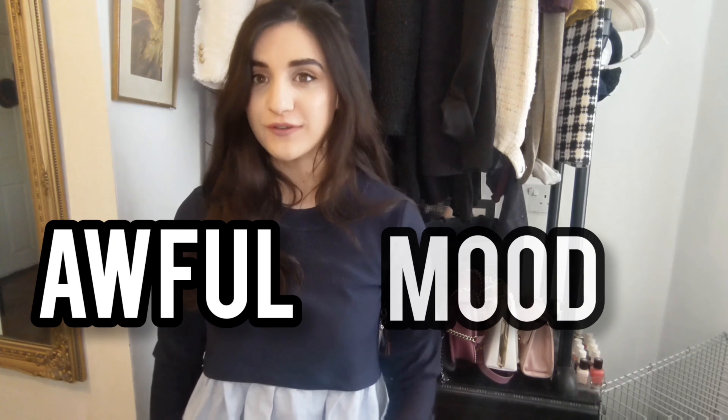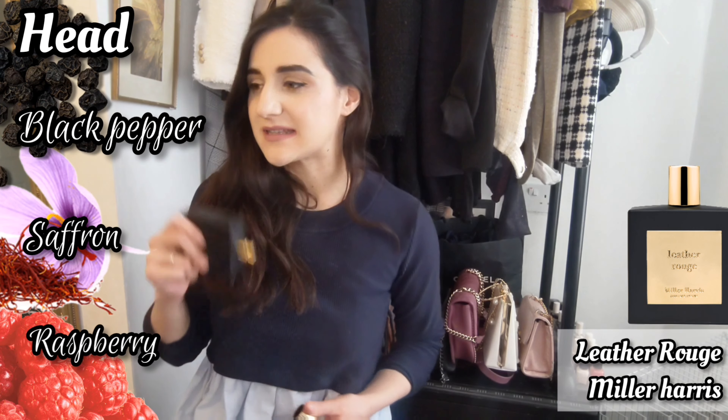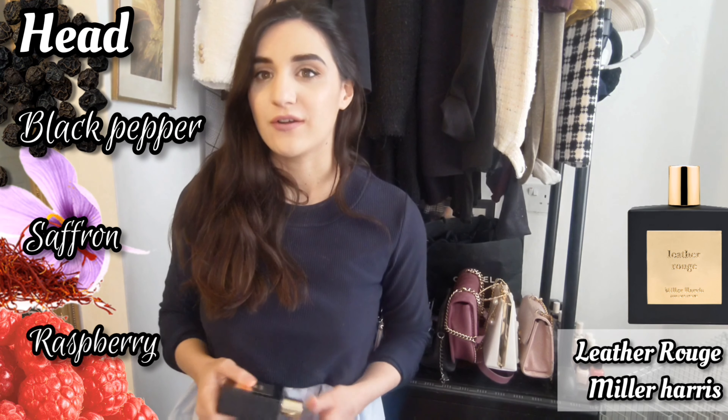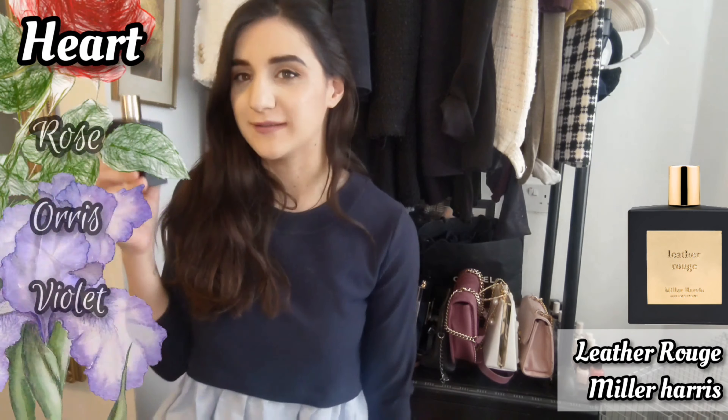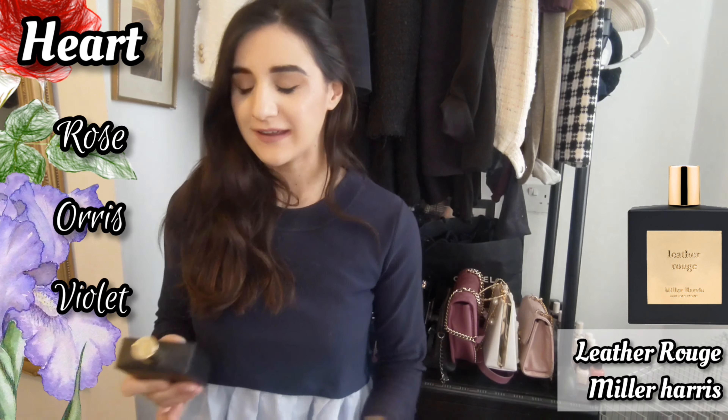When I'm upset — especially when I can't choose my clothes in the morning, it drives me insane — what I'm doing is spraying something that matches my awful mood. That would probably be Levre Rouge. This is like a very tough, strong leather note with a touch of raspberry inside, so slightly fruity, but it's got that strong dark character that suits my dark mood of the day.